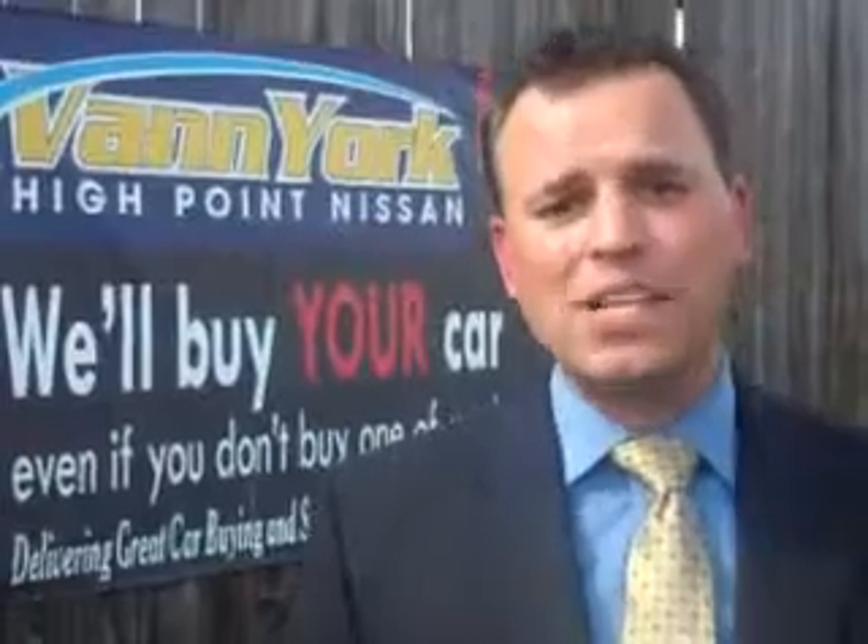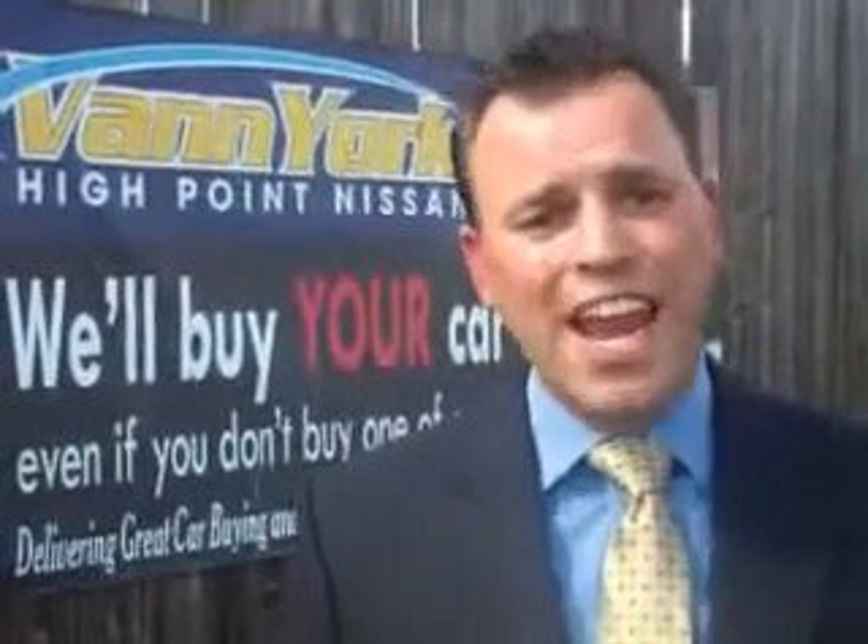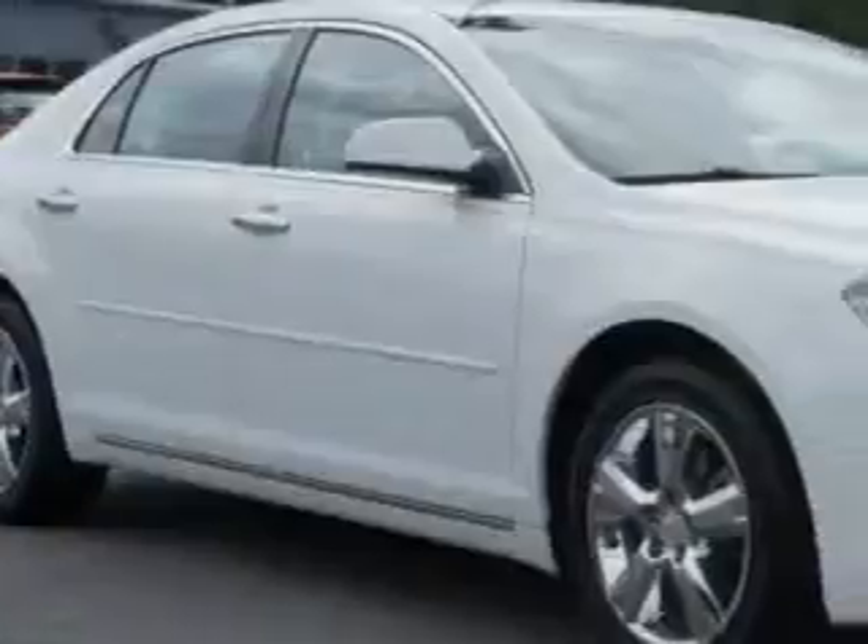We only sell the best used cars, trucks, vans, and SUVs. Imagine driving this Summit White 2012 Chevrolet Malibu, equipped with a four-cylinder engine and an automatic transmission.